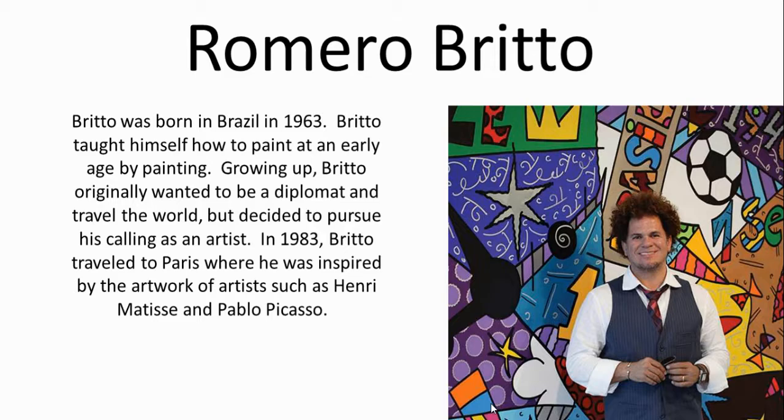Brito was born in Brazil in 1963. He is a self-taught artist. He originally wanted to be a diplomat and a world traveler, but he decided to pursue art. Interestingly, he did become a diplomat of sorts and a world traveler as well, just in a different way than he originally imagined.